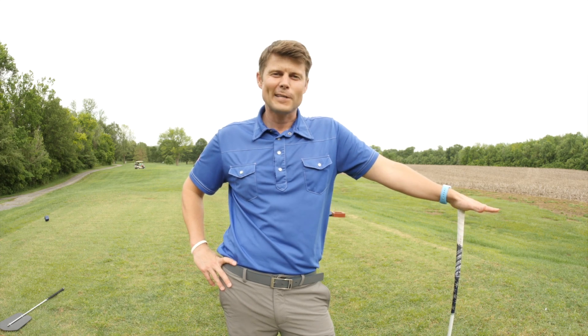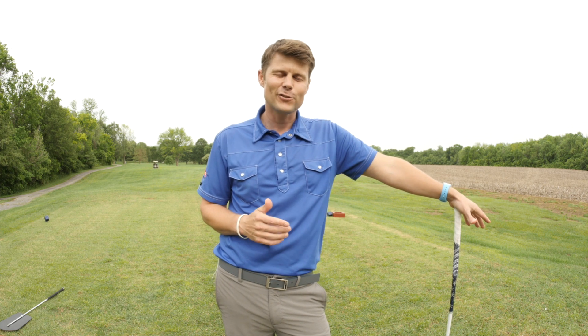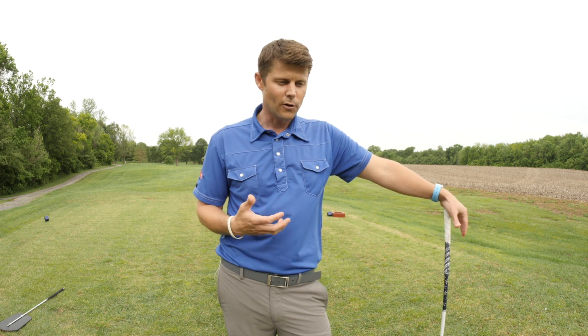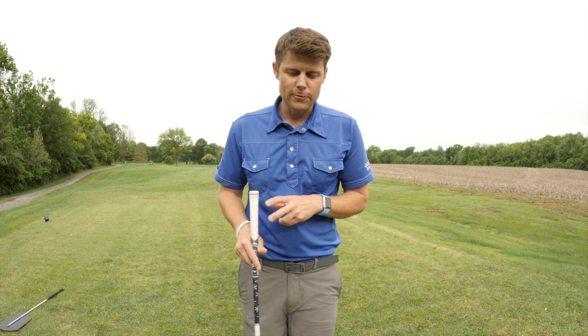The course management aspect of golf is something that is way overlooked in golf instruction. As a player that competes in a lot of tournaments, I find myself on almost every single hole looking at the entire hole. I'll often use GPS or a course map to see the hole from a bird's eye view, because when you look at a golf hole straight down the fairway, oftentimes you really can't tell where the landing area is.